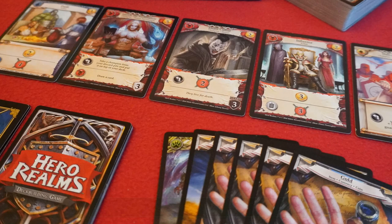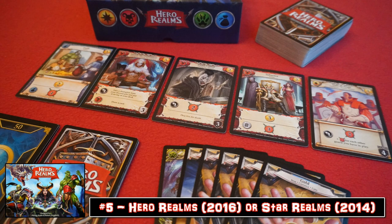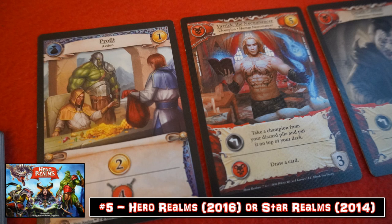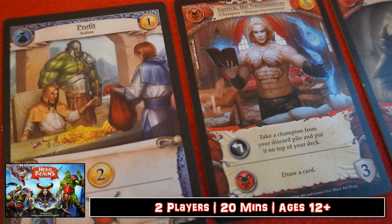Hero Realms or Star Realms — take your pick. You like yourself some fantasy with wizards and warriors, or you prefer your fiction science-based with spaceships and star bases? This is basically the same game at heart, so pick your poison. This is a pure deck builder — not much in the way of bells and whistles, just good old-fashioned upgrading your deck through buying cards in a communal marketplace and taking those cards and ramping up your resource generation and damage dealing capabilities.